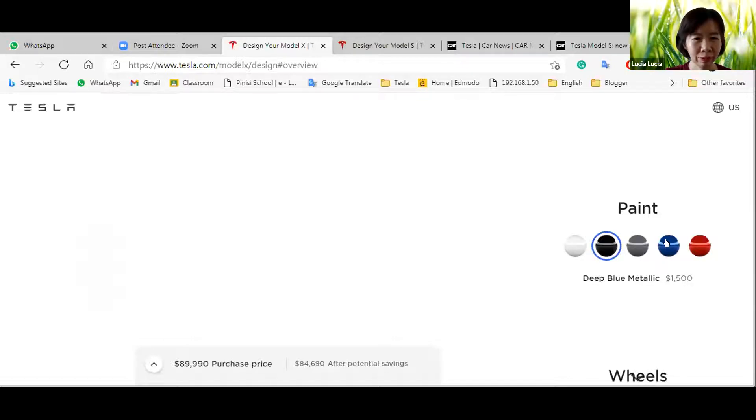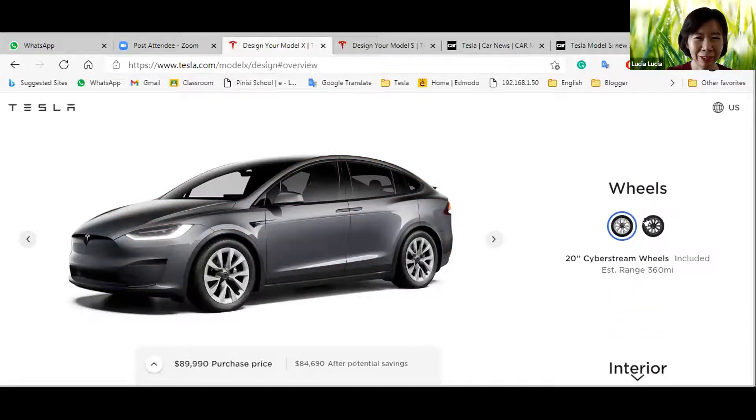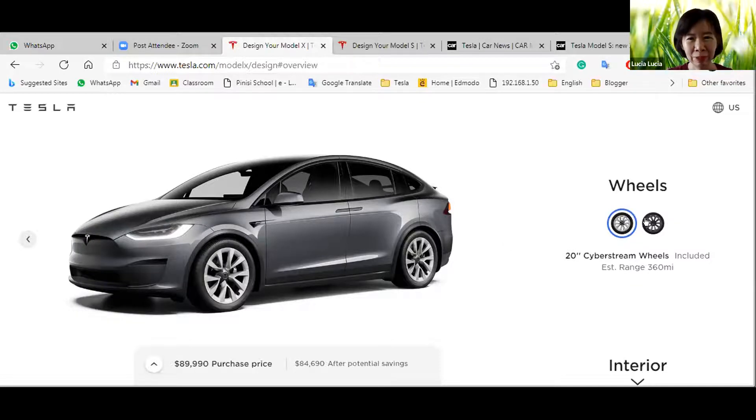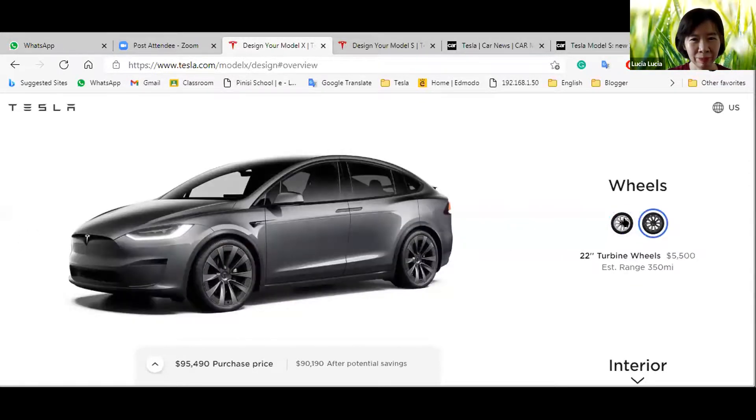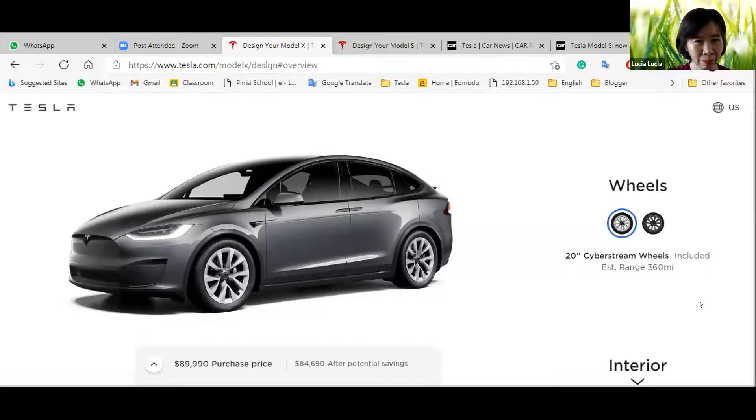I like the exterior color — I think blue is cool, and there's also red. For the wheels, they have two types, and I like the first type of wheel design.